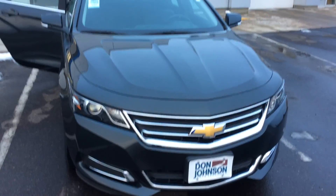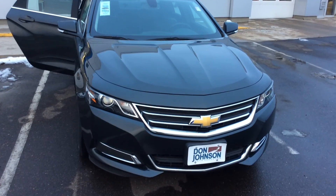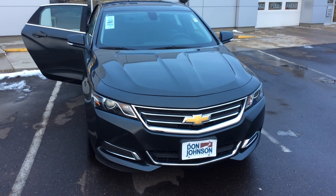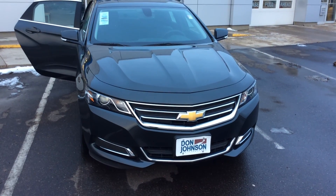If you're interested in this car or any other car here at Don Johnson Motors, my name is Darren Lucas and I'd appreciate it if you'd ask for me. You can reach me at 715-475-1419. I appreciate you — thank you.